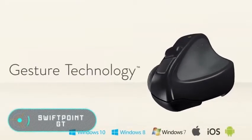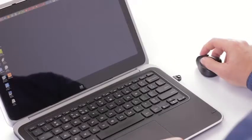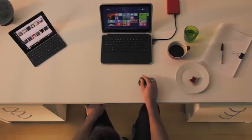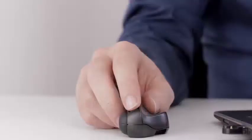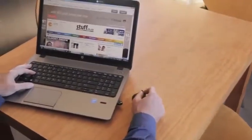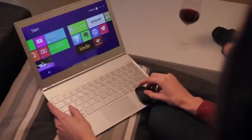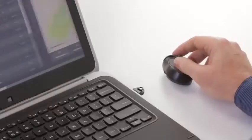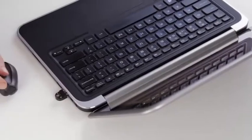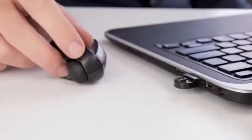Swiftpoint GT: Swiftpoint has released a gadget that replaces the traditional mouse and offers additional functionality. The Swiftpoint GT combines touchscreen-like gestures with the accuracy and convenience of a computer mouse. It is compatible with Windows 7, 8, and 10, as well as Mac OS X and Android. The Swiftpoint GT weighs only 24 grams and connects via Bluetooth or a USB receiver.